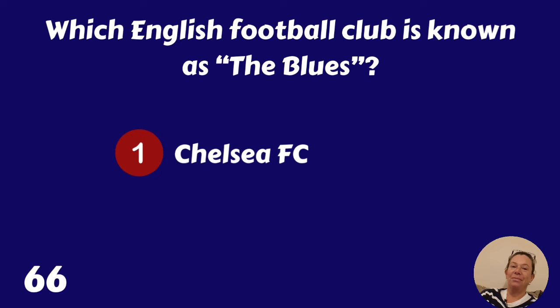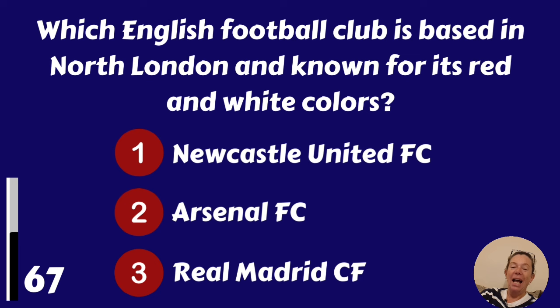Which English football club is based in North London and known for its red and white colours? Newcastle, Arsenal or Real Madrid? It's Arsenal.